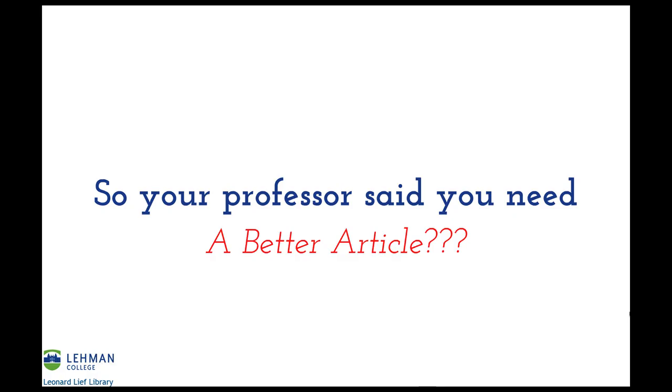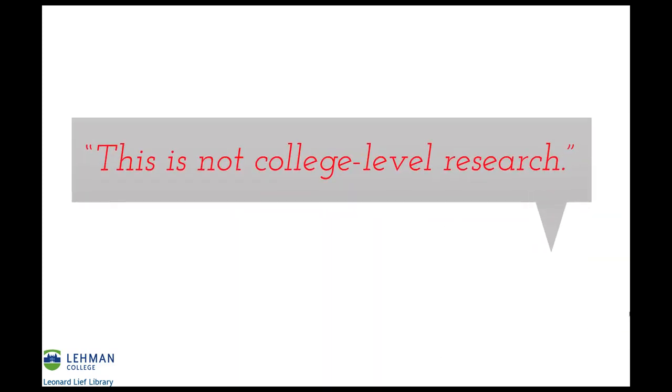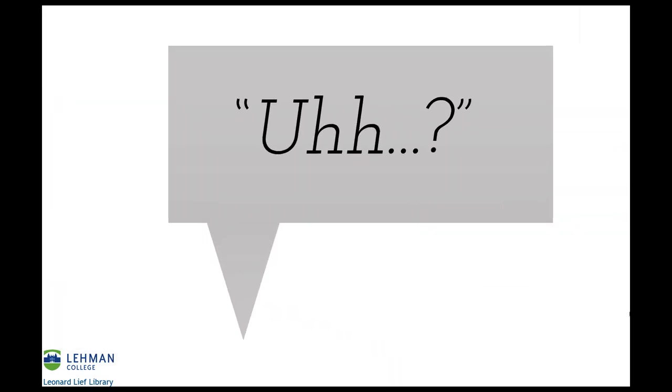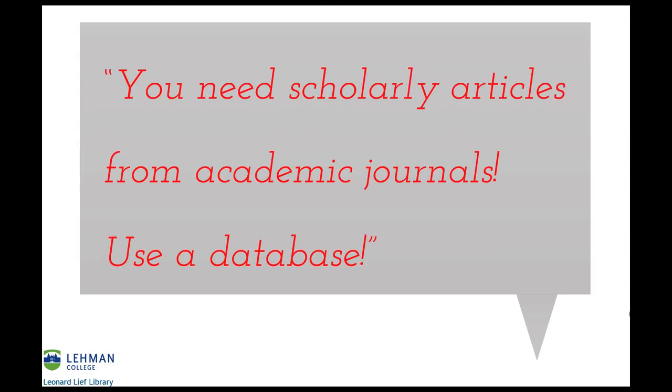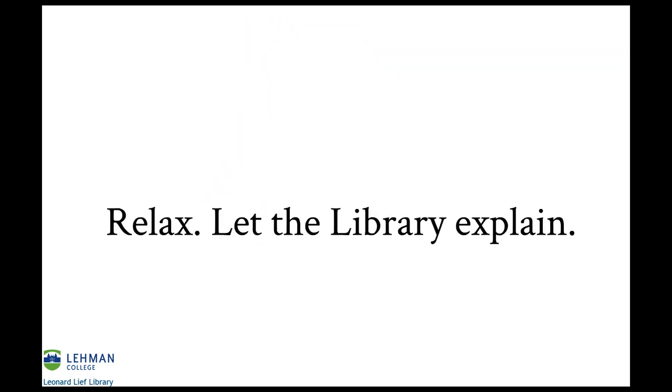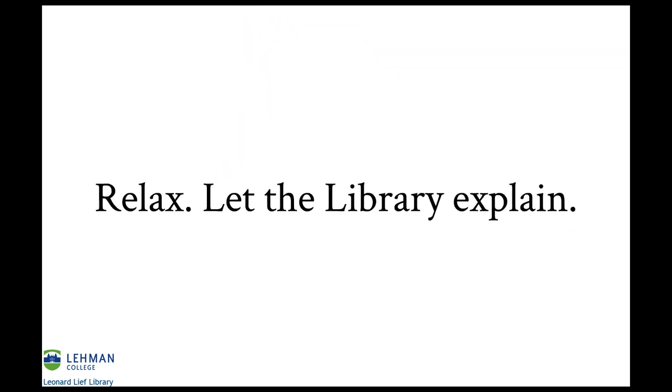So your professor said you need a better article? She was all like, and then you were like, then she goes, and you're like, relax, let the library explain.